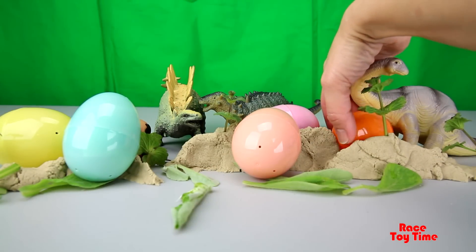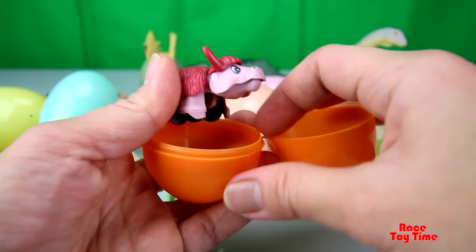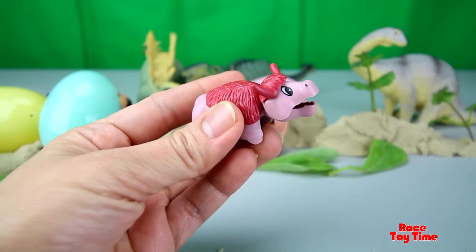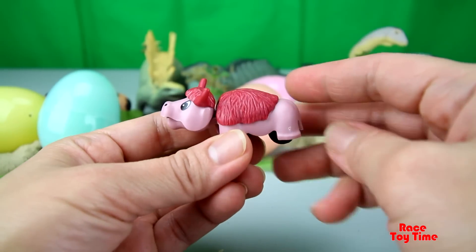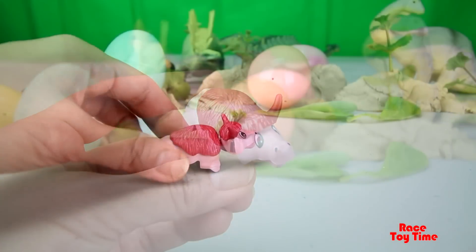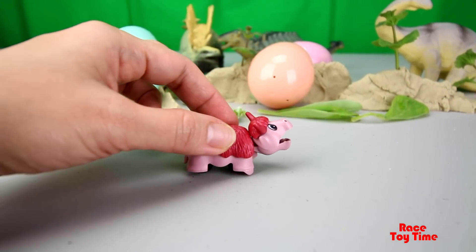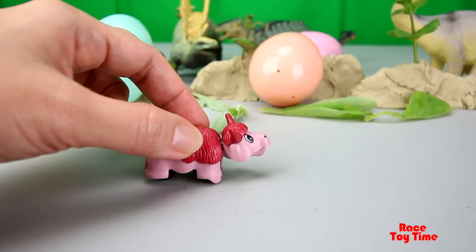Let's check out the next egg. Looks like we have an animal here. This looks like a yak. If you roll this, the mouth opens. This is cute!